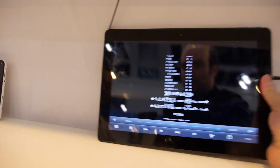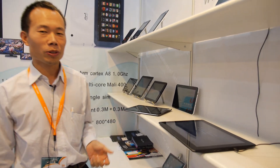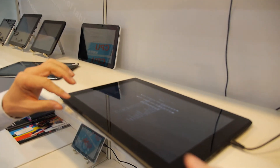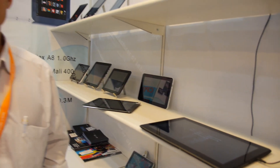This is 13.3 inch. Yes. Which CPU is this? This is also Rockchip, dual core. You make Rockchip quad core? You will — very soon. How much is this? This one roughly is about $190.